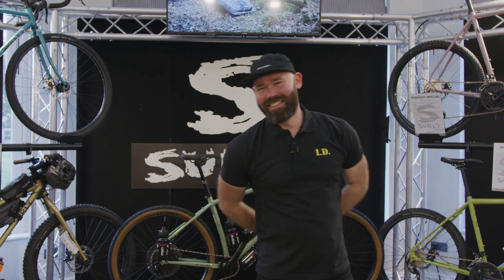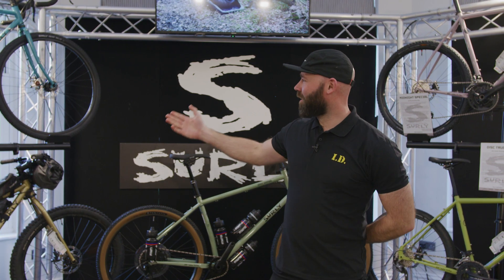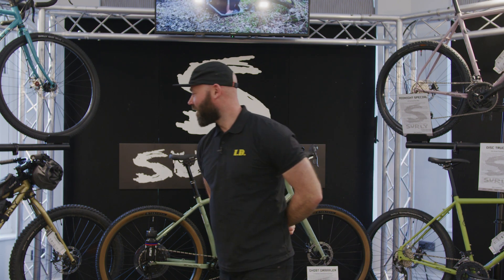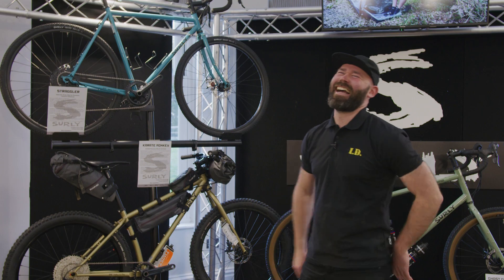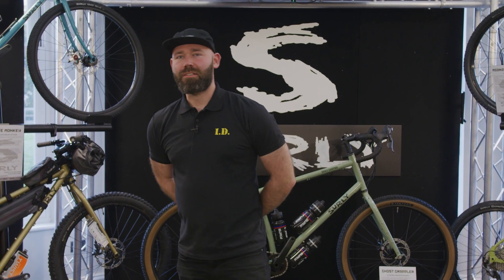Hi, welcome to Callback 2022 with Surly Bikes. I'm going to run you through some of the range quickly with my assistant up here, and we're going to start with a couple of familiar numbers.